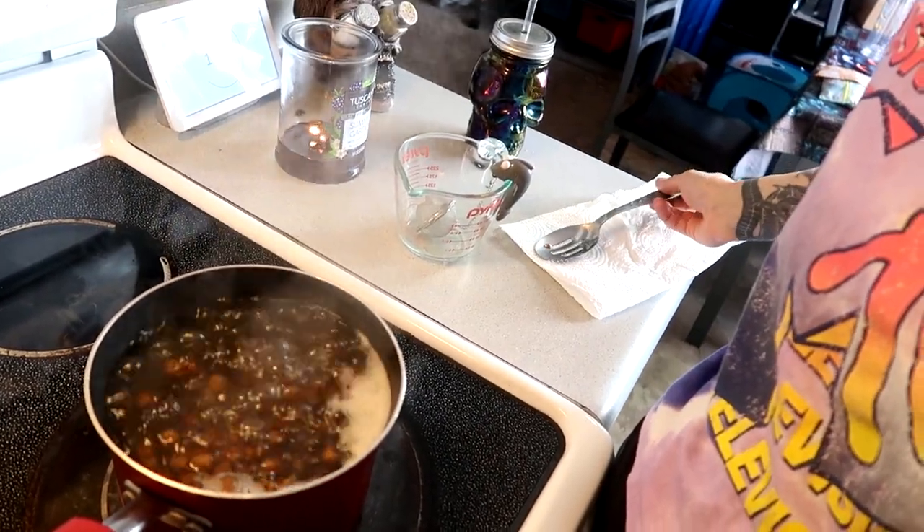While everything is cooking away, I'm going to decorate my cup with the stickers and then we'll be back for the next step.